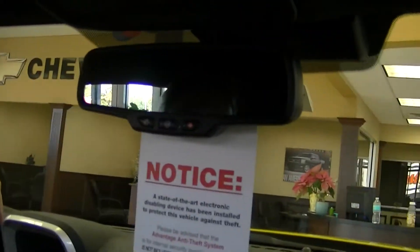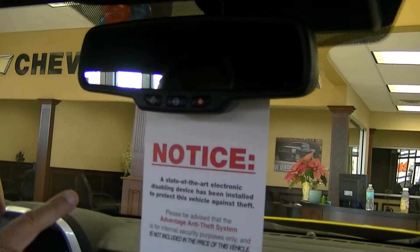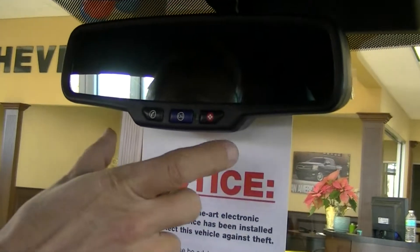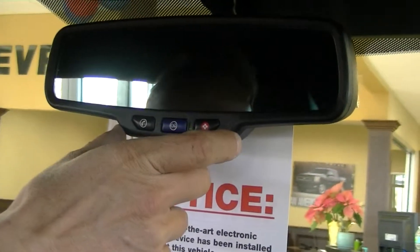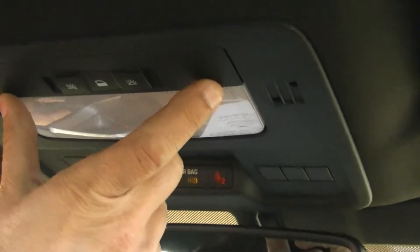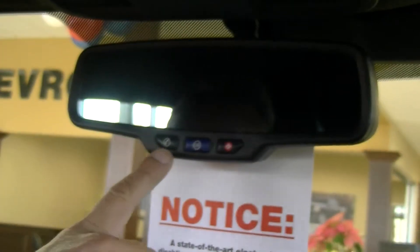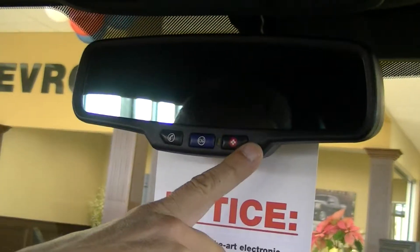OnStar is a comprehensive service provided for you by General Motors, and if your car is equipped with OnStar, you'll see the OnStar cluster buttons either on your rearview mirror or on your interior dome lamp stack. The three-button system consists of a phone button, a general question button, and an emergency button.